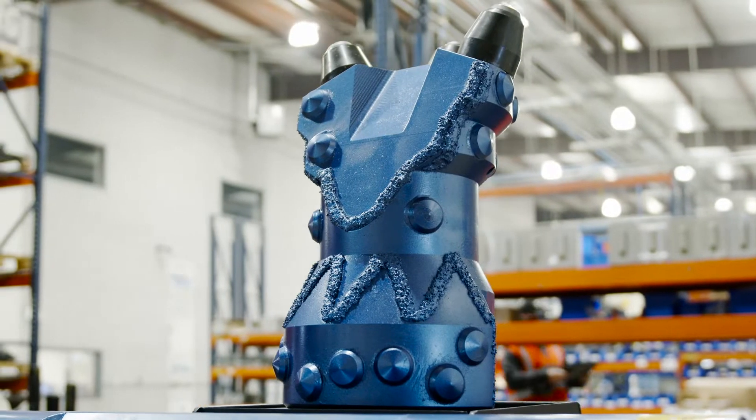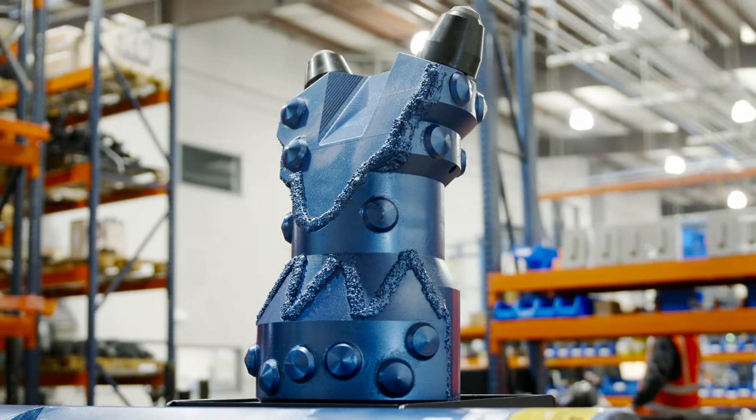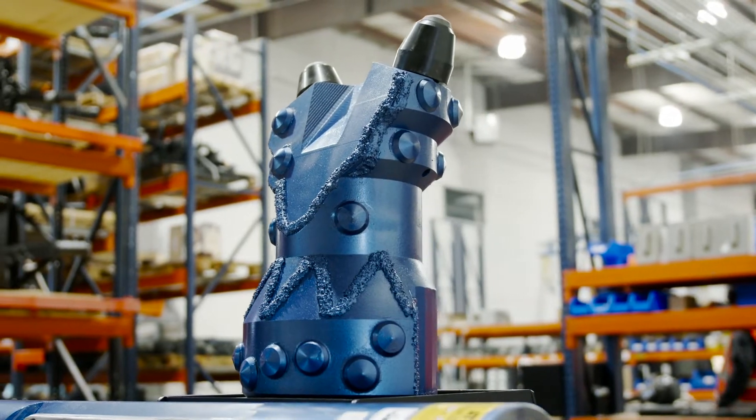Right behind me here is something we offer. It's actually a pilot tool. We call it our Brutus Rock Bit. It's the biggest in the industry — there's nobody that does that size, and that's just one of many things that we do.